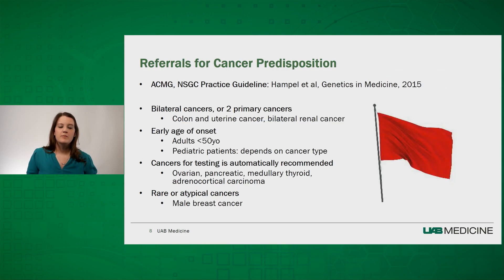Another area where genetic testing is becoming more integral to healthcare management is the field of cancer. The American College of Medical Genetics and the National Society of Genetic Counselors issued a practice guideline in 2015 outlining indications for referral for cancer predisposition assessment. Red flags include bilateral cancers or two primary cancers in the same patient, early age of onset (typically less than 50 for adults), and specific cancer types for which a genetics evaluation is always recommended, such as ovarian, pancreatic, medullary thyroid cancers, and adrenocortical carcinomas.